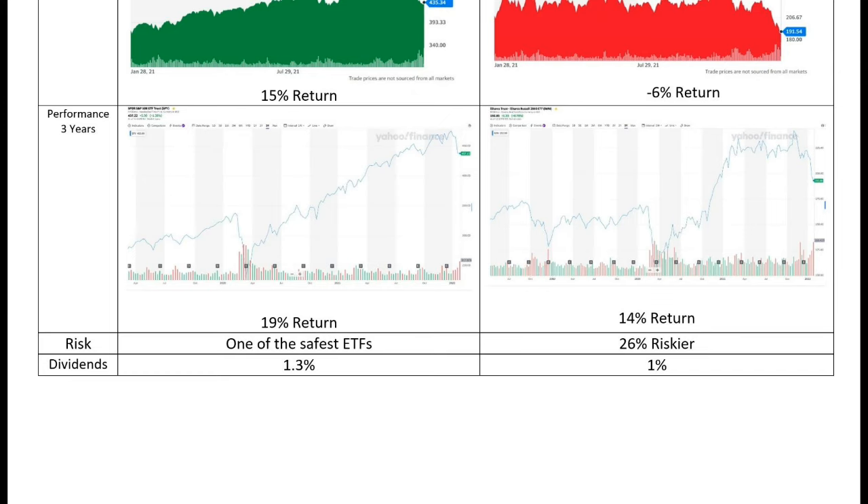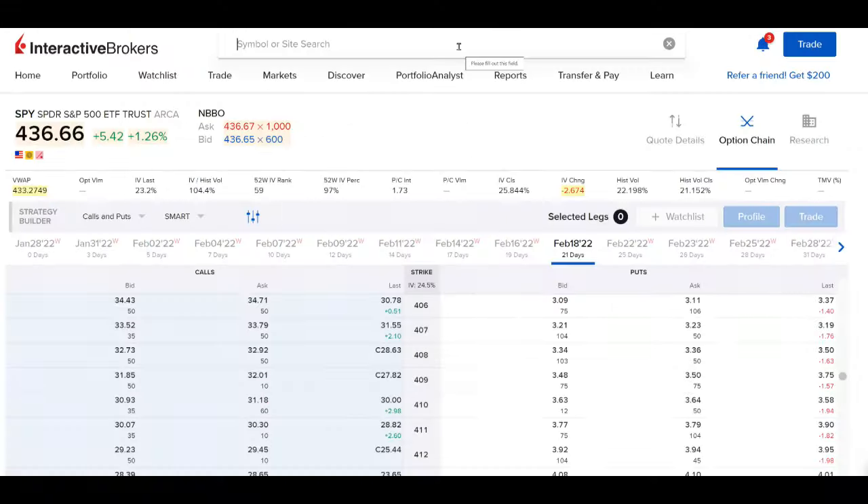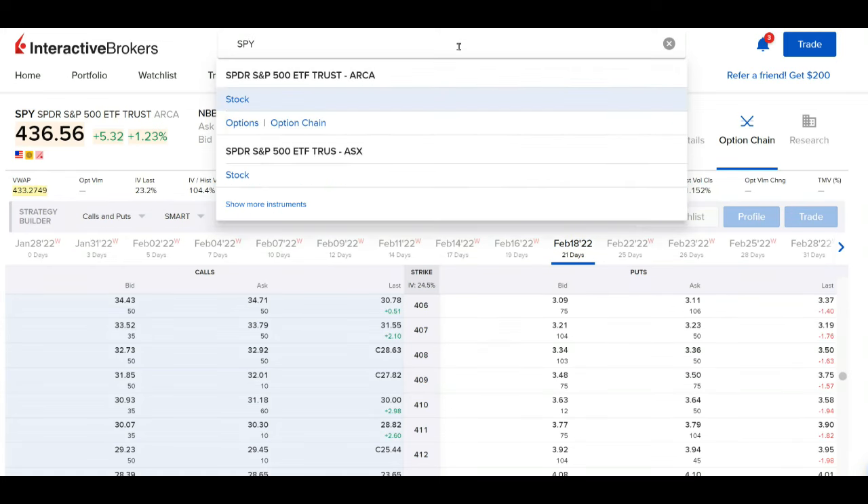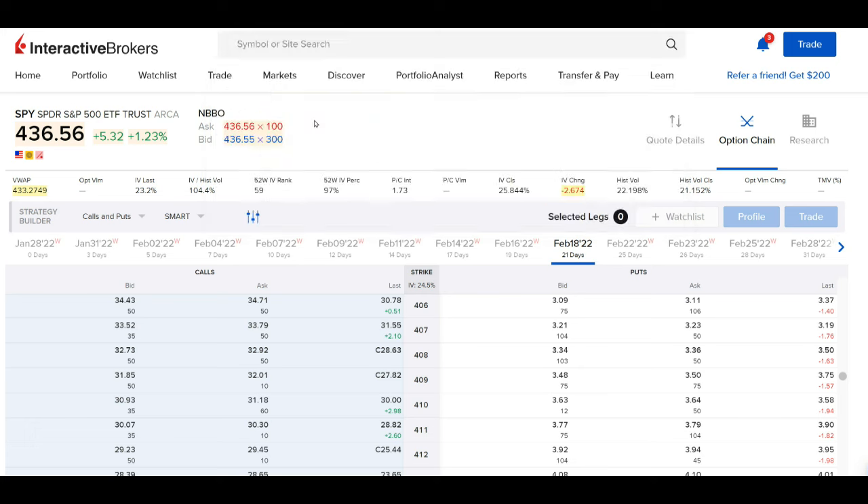The three-year performance is 19% for the SPY versus 14% for IWM. The SPY gives about 1.3% dividend while the IWM gives only 1%. I usually trade both in options — I don't buy them as stocks. Obviously the SPY is the better pick, but I still trade both. If you trade options, you definitely need both.